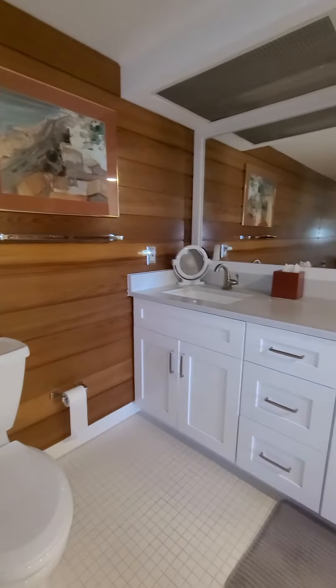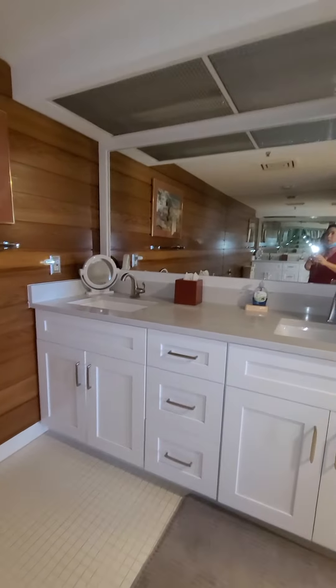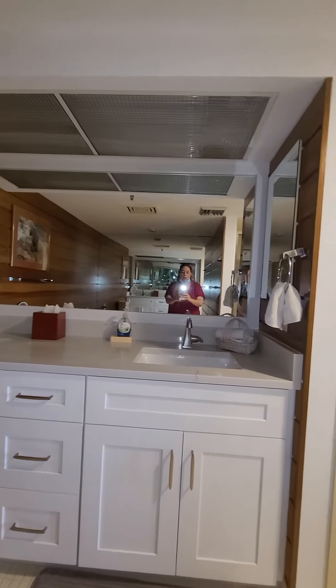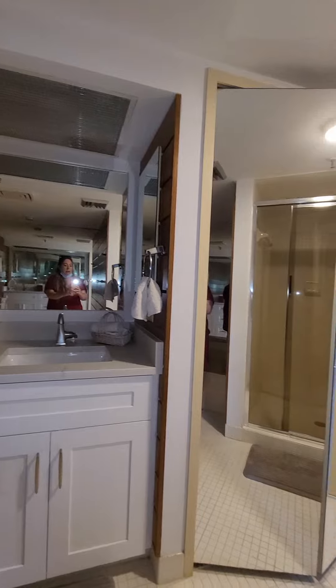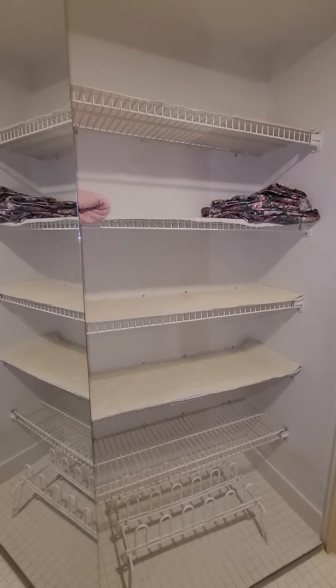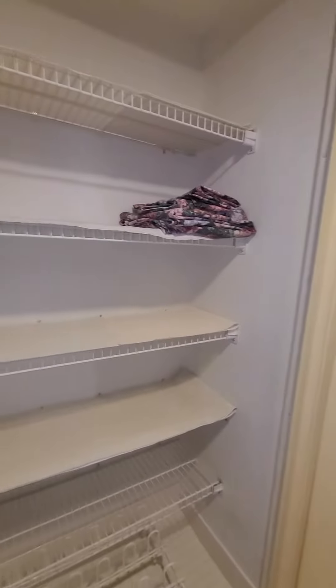We definitely have some upgraded cabinetry and lighting. And then we have a closet here — a linen closet.